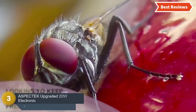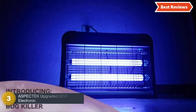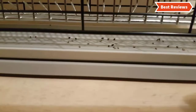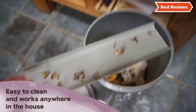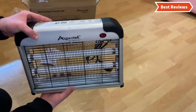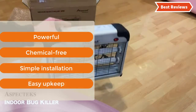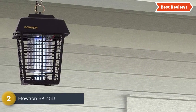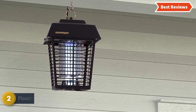Item number 3, the SPECTEC upgraded 20W electronic bug zapper. It is a safe bug zapper designed with a protective cage that ensures no contact with people and pets. Featuring a powerful electronic grid, and the trays are easily removable.